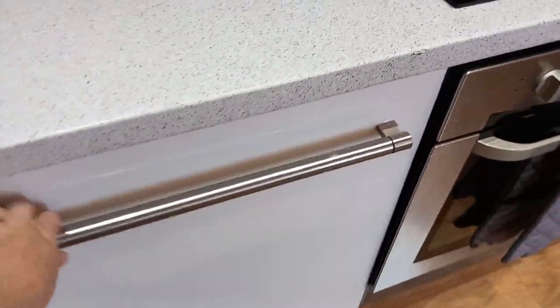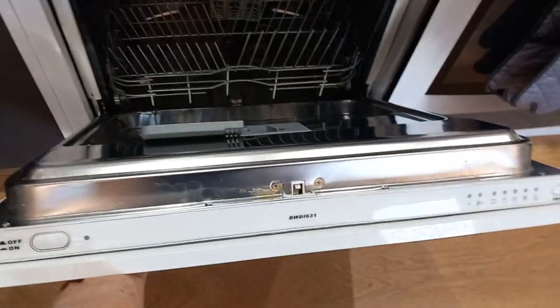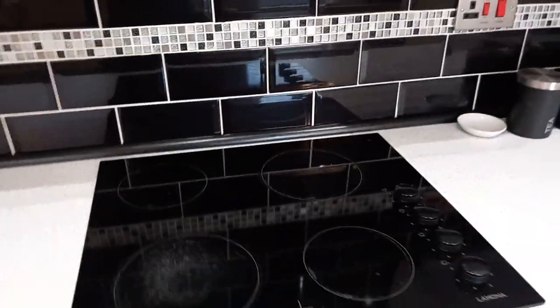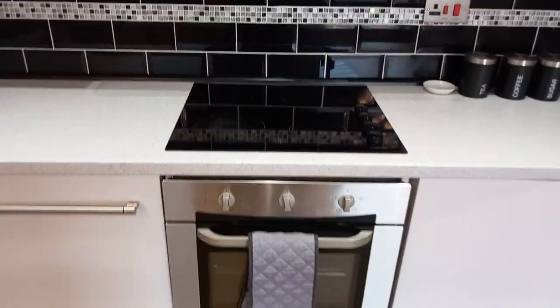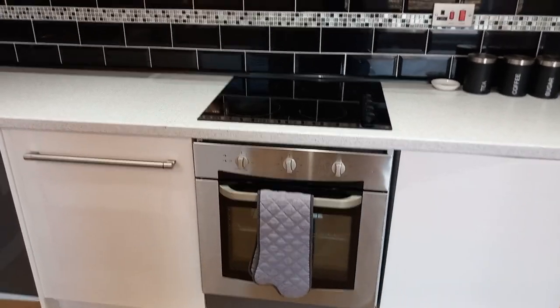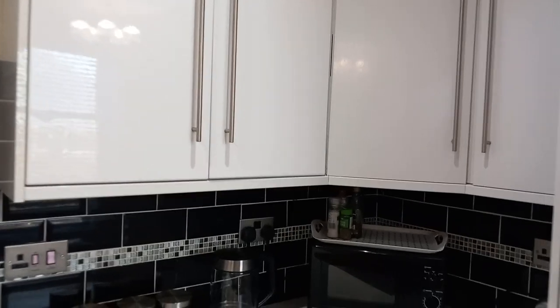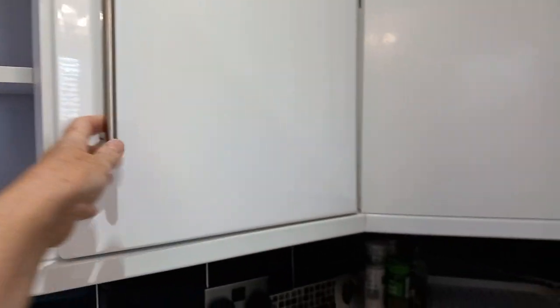Taking you here to your dishwasher — that's there should you need it. And there's your hob with your electric oven and the extractor up on the top here. You have more cupboard space, and some more of your crockery is available there — there's more space should you need it.